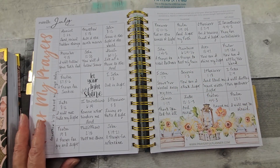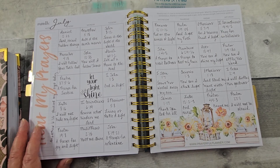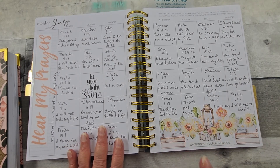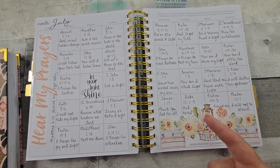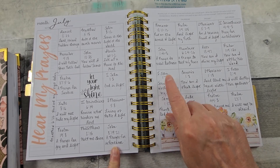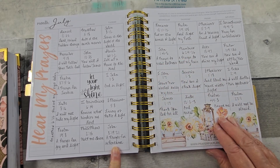These are the free printables that Jennifer offers in the Prayerful Planner Facebook group. You can also get these if you go to the Prayerful Planner website, scroll down, enter your email, and you'll get these every month — the prompts and the beautiful decorative printable.